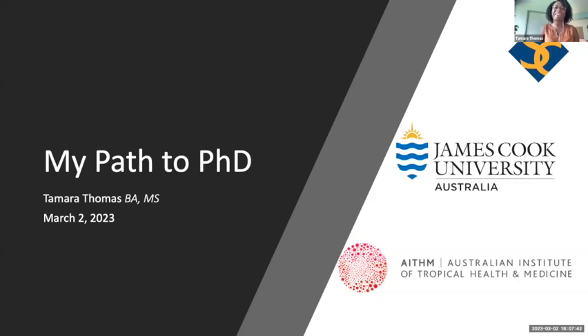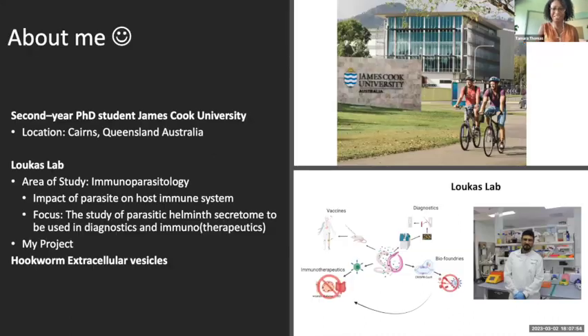My path to PhD here at James Cook University, Australia. Currently, I am a second year PhD student at James Cook University. I'm on the Cairns campus, and I'm a member of the Lucas Lab. Our area of study is immunoparasitology.